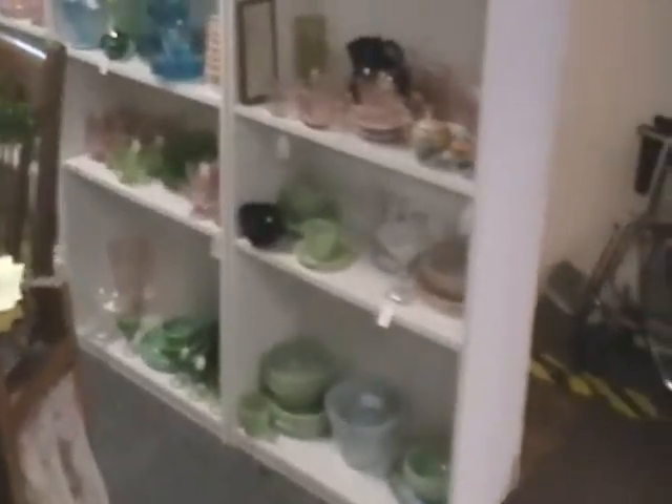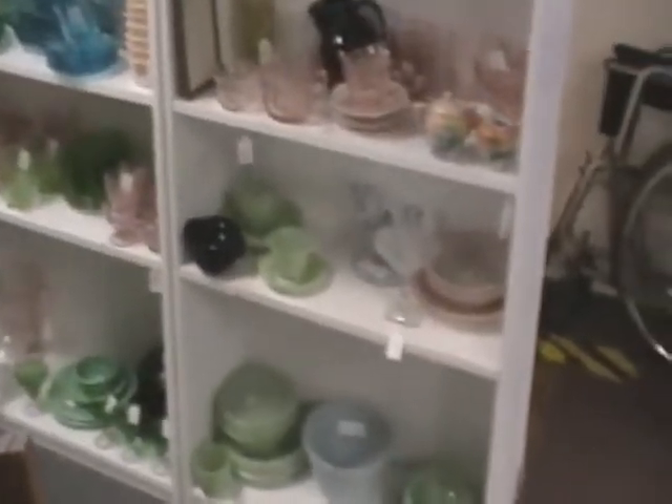As I mentioned, they carry glassware, prints, and also pottery and china.